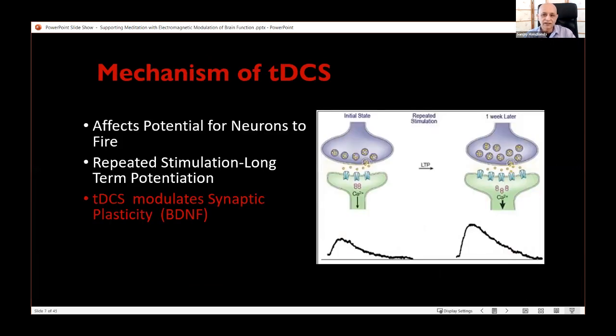The mechanism of tDCS — transcranial direct current stimulation — is that it affects the potential for neurons to fire. As neurons fire repeatedly while you apply tDCS during a particular task, across the brain regions connected to that task — for example, mood and attention are highly affected by the prefrontal cortex — the repeated stimulation and firing causes long-term potentiation. In this way, tDCS modulates synaptic plasticity.